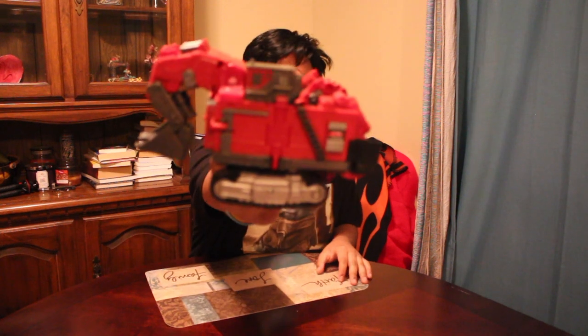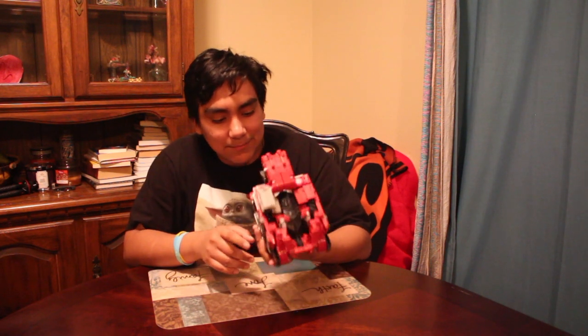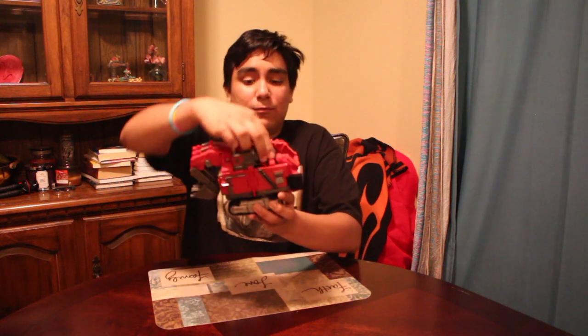Alrighty guys, here we have Scavenger in his vehicle mode. May I say it looks very good — I love this so much. It's funny because this is a leader class, and if I compare this next to the original Scavenger from the 2009 set it would look really good. The only thing I could maybe complain about is you can see through the top — just like I did complain about Long Haul — but those are just my personal preferences. They're not deal breakers. Look at me, I own the figure and I'm happy with the figure.